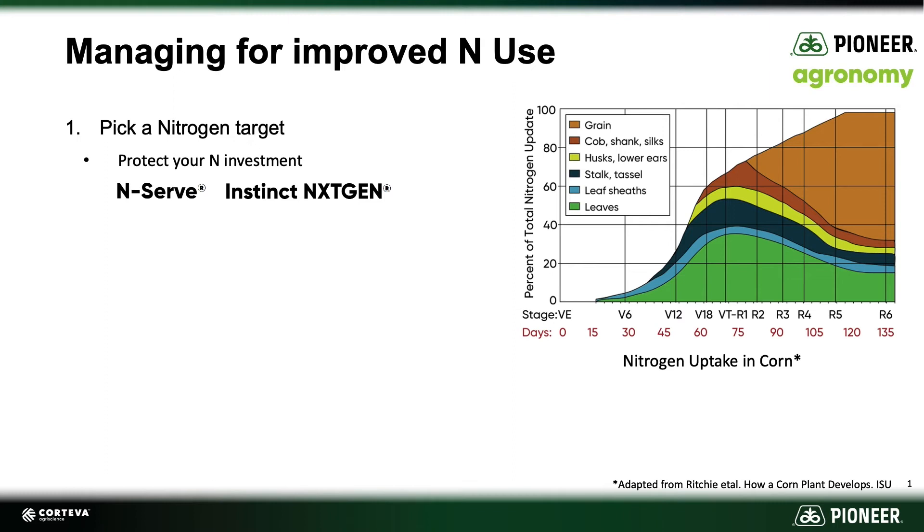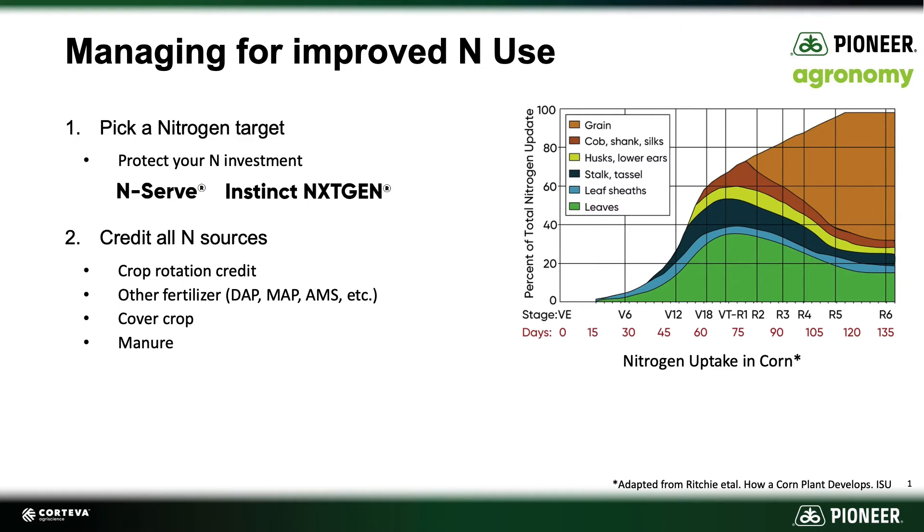As we think about maximizing nitrogen utilization, the key is always accounting for every source of nitrogen available to us. If we're in a corn-soybean rotation, there's a rotation credit we need to account for. If we're applying phosphorus fertilizers like MAP or DAP, those also contain nitrogen sources. If you're using cover crops after the previous crop and before the corn crop, that cover crop can sequester or capture soil nitrogen from the previous season, hold it in its biomass, and as it breaks down the following growing season, release that nitrogen back to the corn plant to be utilized in season.